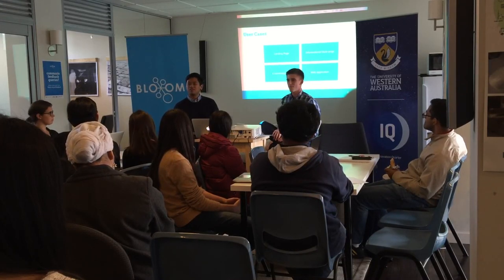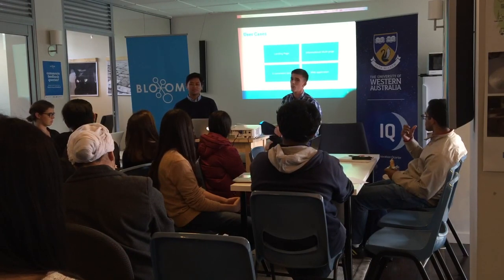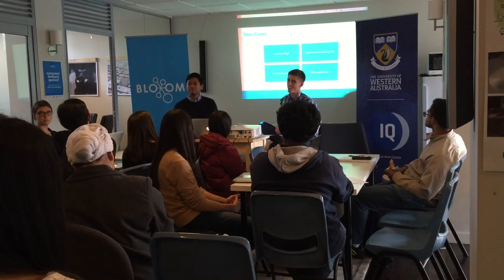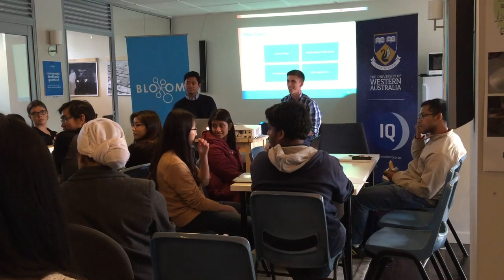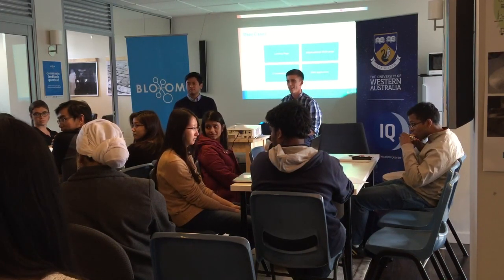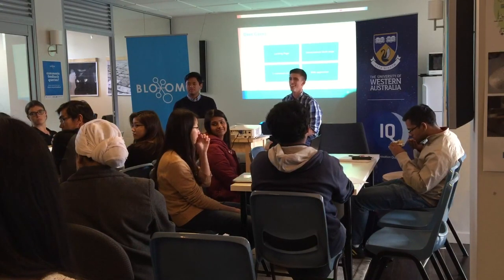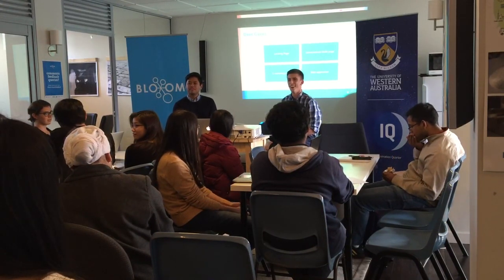Does anyone have an idea about what kind of website you want to develop? Is it a personal website, a single-page site, for a business you're starting, or are you just curious? One attendee mentioned they're in marketing and want to rebrand their yoga store — they want to set up a yoga page.